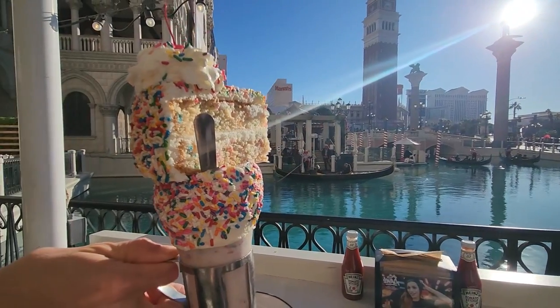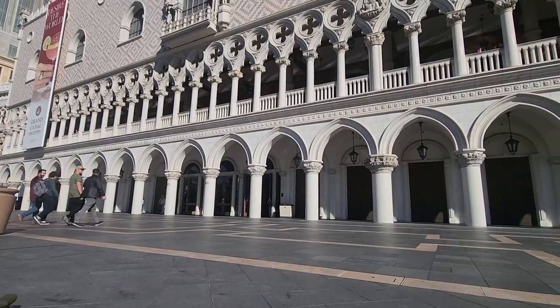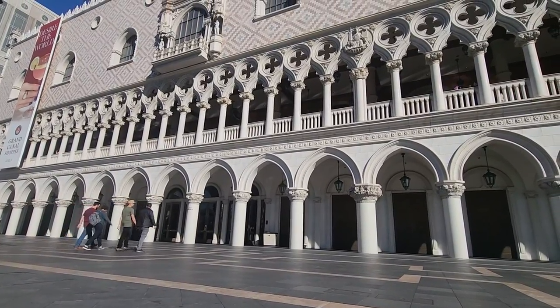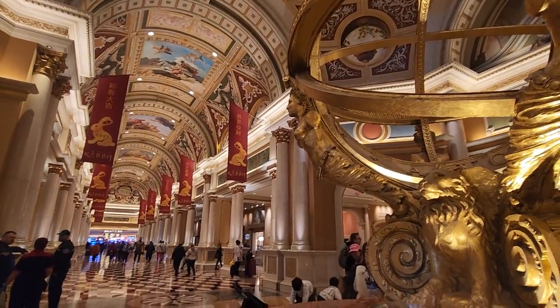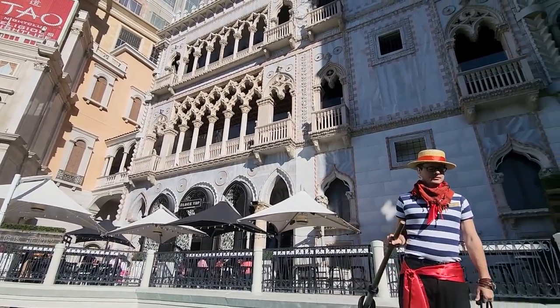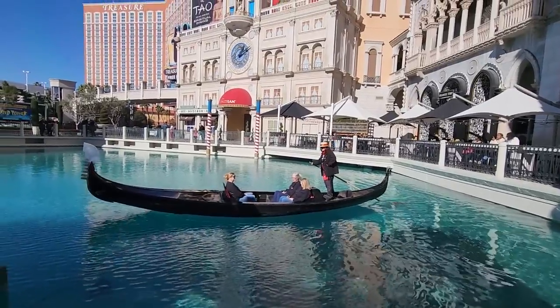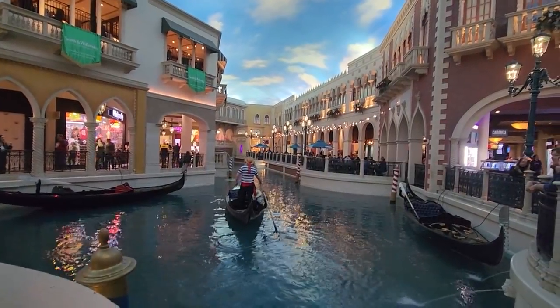Even though I grew up visiting Las Vegas since I was a kid and I've lived here for about eight years total, there are still a bunch of things on my bucket list that I still need to get to. It is also my birthday weekend, so it seems like a great time to knock some of these things off my list. We're going to do an attraction, get some food, and then stop at one of the top lounges for a drink. First up — the gondola rides at the Venetian.